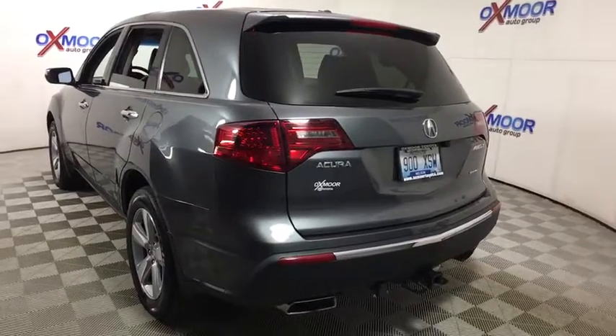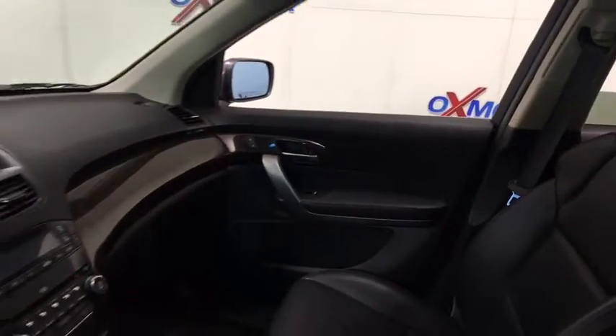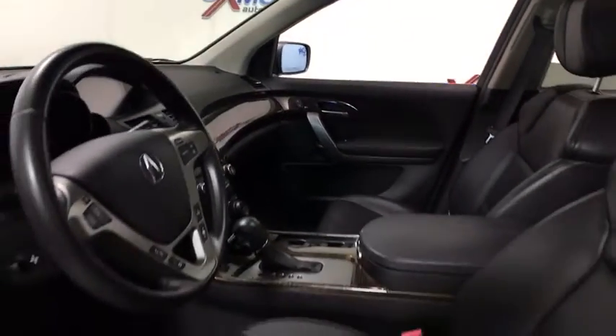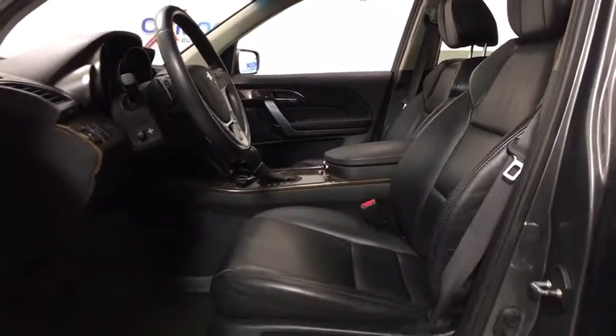This vehicle has less than 70,000 miles. Here are some of this vehicle's great options: traction control, power passenger seat, navigation system, dual airbags, power steering, alloy wheels, four-wheel disc brakes, and security system.